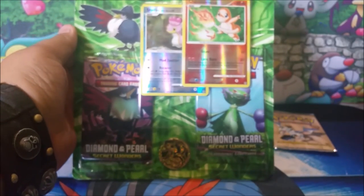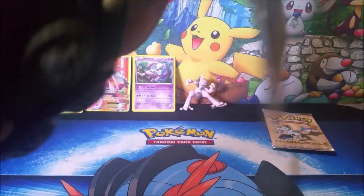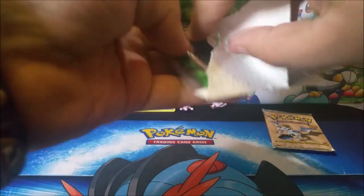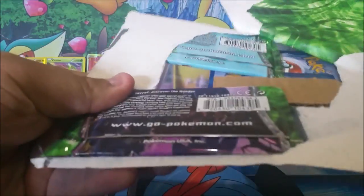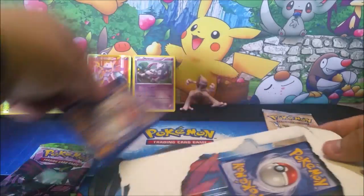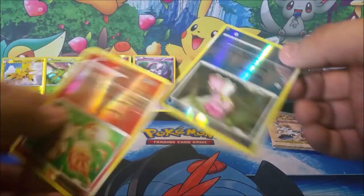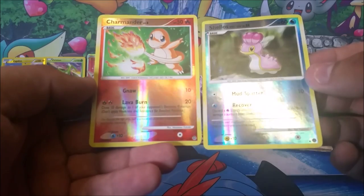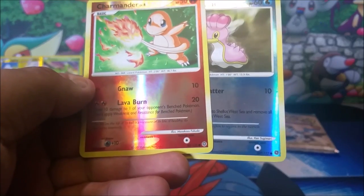Now we're on to the Diamond and Pearl Secret Wonders blister pack. I've never opened anything this old — I kind of feel weird about opening it, I kind of wish I had kept it sealed, but what can you do, you've got to open it up. Surprisingly these cards are not hard to get out, which means no worries about bending them. We've got a reverse holo Shellos and a reverse holo Charmander — these are not promos, these are actually cards within the set.